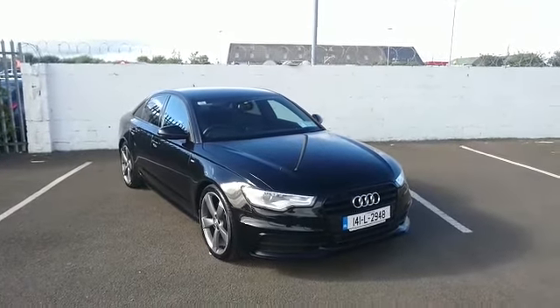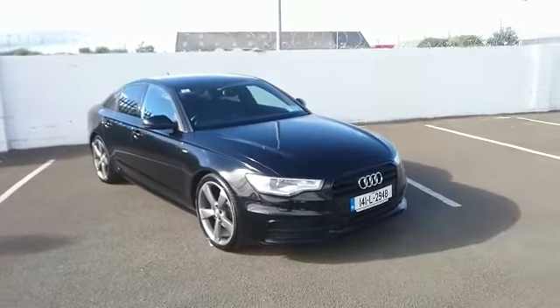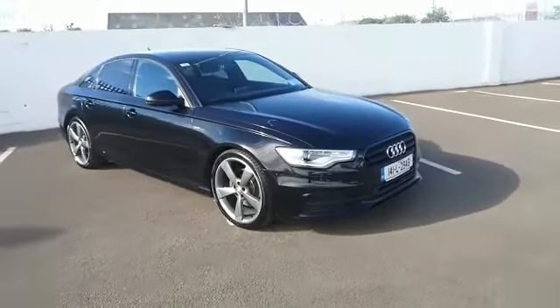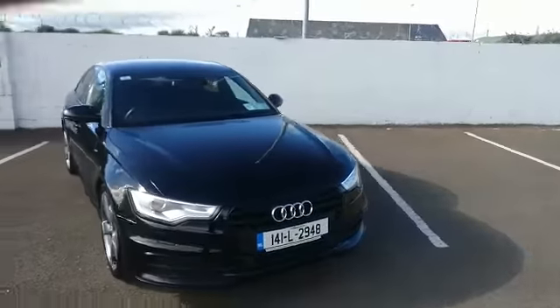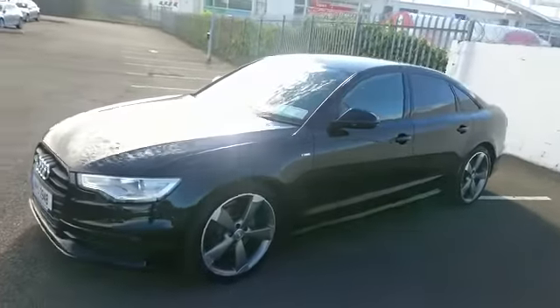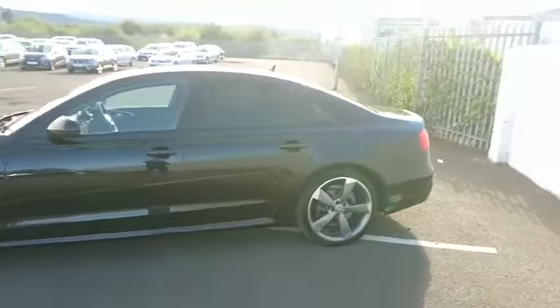Welcome to Pearce Motors, my name is Aaron and for the next two minutes I'm going to be speaking to our 2014 Audi A6. This is a 2.0L diesel full S line, and it also boasts a black edition pack which includes 20 inch alloys and privacy tinted windows, giving the car a very sporty look.